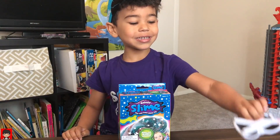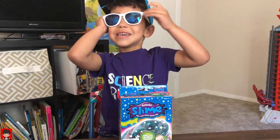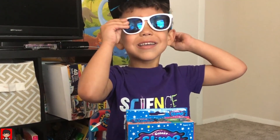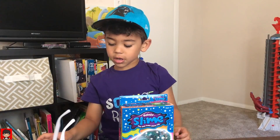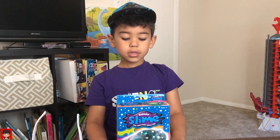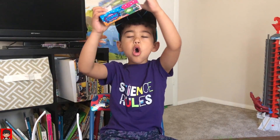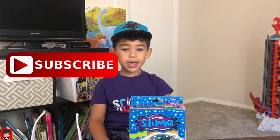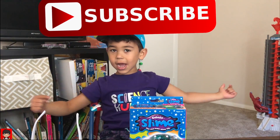And here's the glasses for me. How do I look? We're going to teach you this one — the science of slime. Before we get into it, click that big red button that says subscribe.